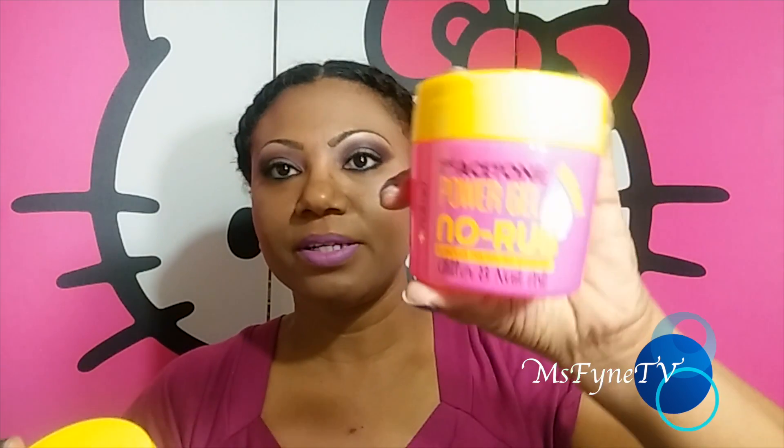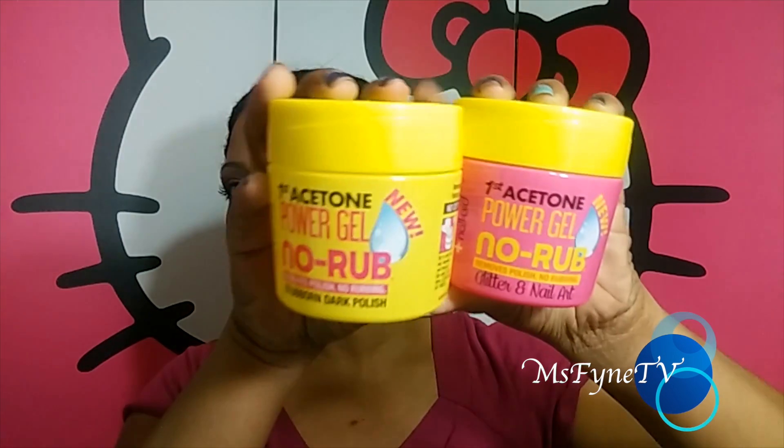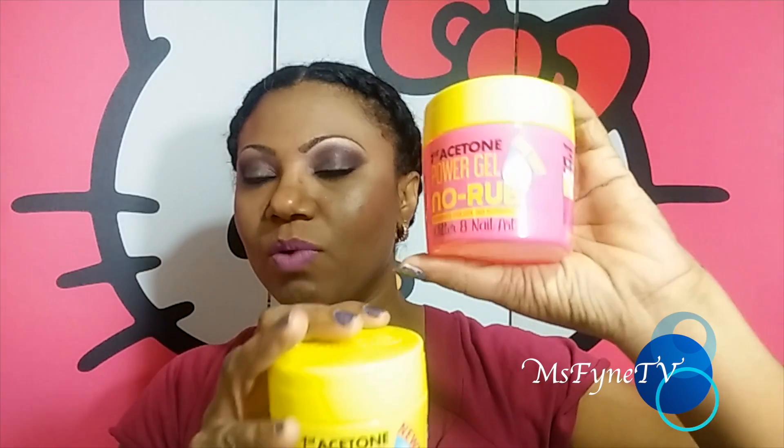I also picked up this First Acetone Power Gel. It says no-rub removes polish, no rubbing for glitter and nail art. There are two different ones — I picked up one of each. I'm going to try the pink bottle one to see if it really works on my nails. You stick your finger into the gel container.